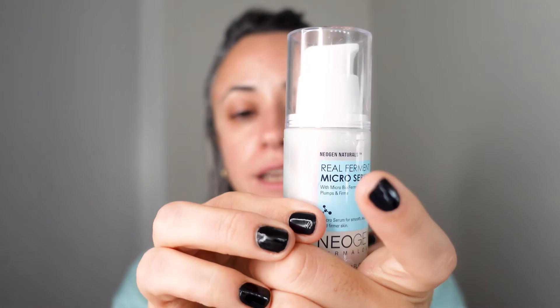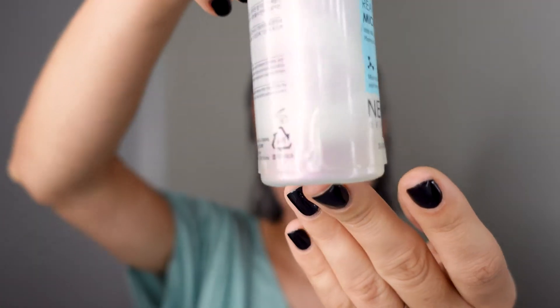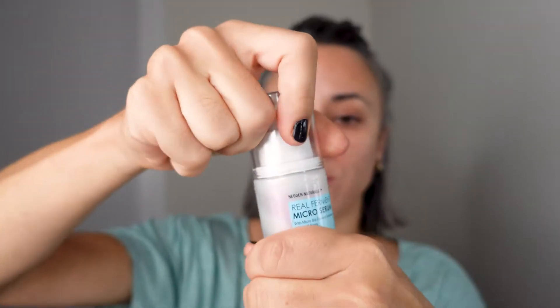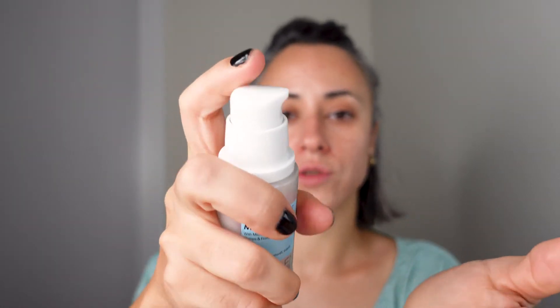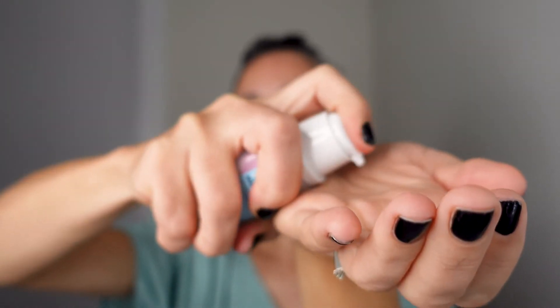The next step until just a few days ago was another Neogen product — this serum. It's almost finished and I can't get it all out from the bottom because of the pump design — honestly not very comfortable packaging. But I really love the texture of this product; it's very soothing, very moisturizing, and it feels good.